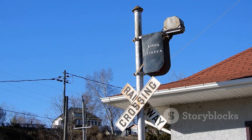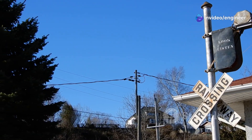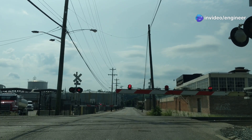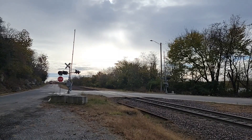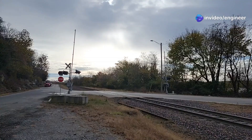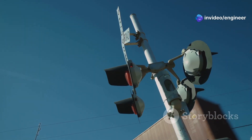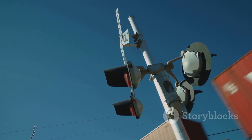Look both ways before crossing — this applies to both drivers and pedestrians. Always be vigilant. Even if the gates are up, proceed with caution, because sometimes a second train might be approaching from the opposite direction. If you see a train coming, wait until it has passed and the gates are fully raised before proceeding. Patience can save lives. Remember, trains are faster than you think and can cover a lot of ground quickly. Never underestimate their speed.